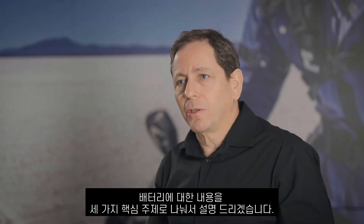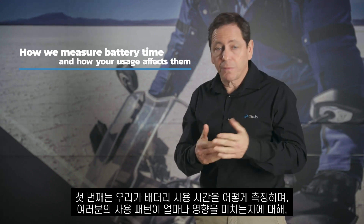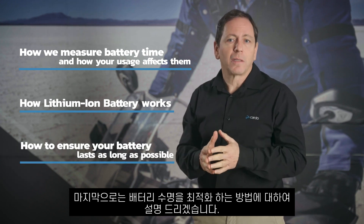We will divide our battery discussion into three key topics: how we measure battery time and how your usage affects them; how lithium-ion batteries work; and how to ensure your battery lasts as long as possible.